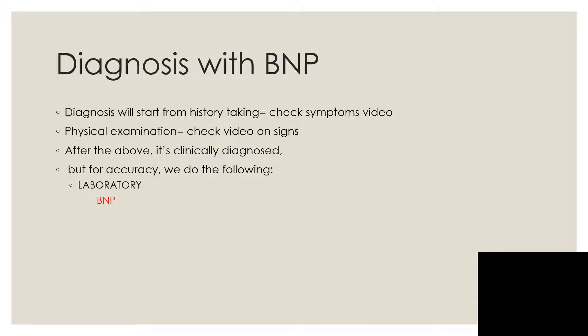For accuracy purposes we do the following — laboratory, radiological, and the rest. But right now let's talk about brain natriuretic peptides in making the diagnosis of heart failure.